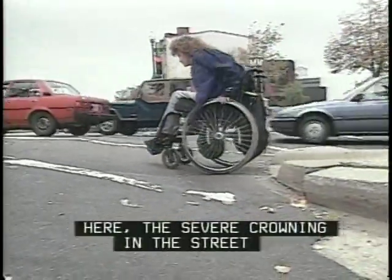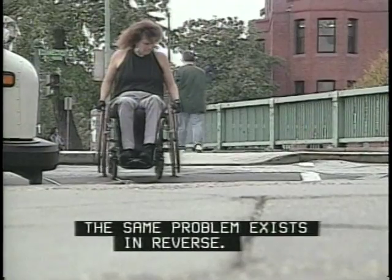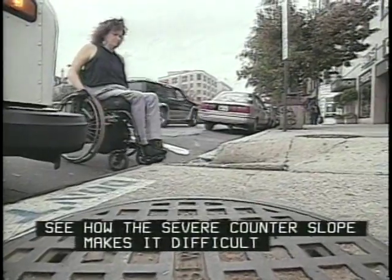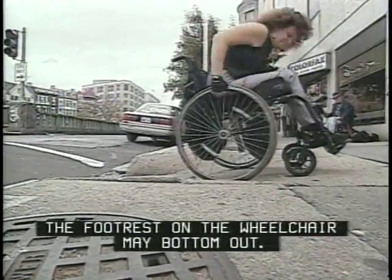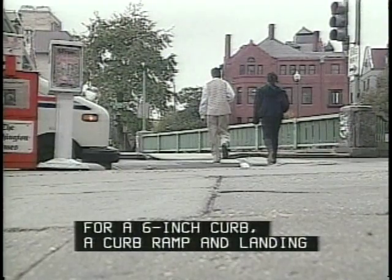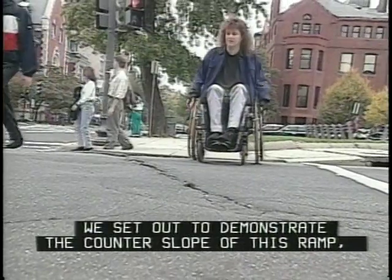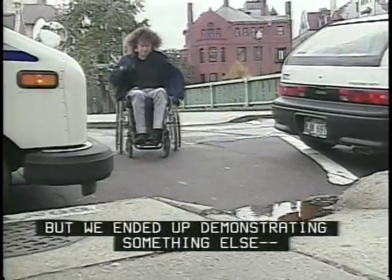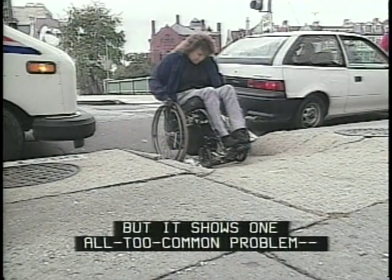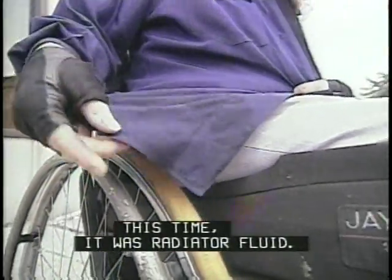Counter slopes at crosswalks can present big problems. The severe crowning in the street makes it much harder to cross, and on the other side of the street, the same problem exists in reverse. The severe counter slope makes it difficult to take a run at the curb ramp, and the footrest on the wheelchair may bottom out. Curb ramps with a slope greater than 1 in 12 require a great deal of effort to use. For a 6-inch curb, a curb ramp and landing needs almost 12 feet of sidewalk width. Back to why Marilyn took off her jacket — we set out to demonstrate the counter slope of this ramp but ended up demonstrating how curb ramps and gutters don't mix. Water in the gutter at the base of the ramp means wheels throw up water — or worse. This time it was radiator fluid.